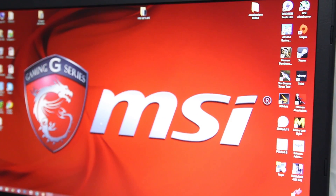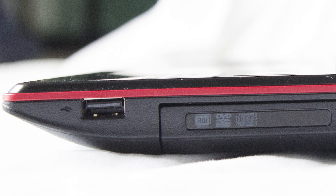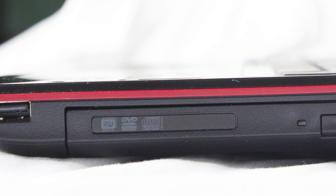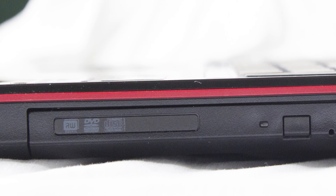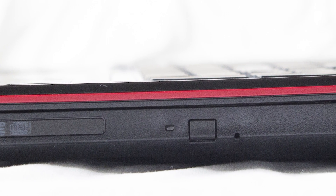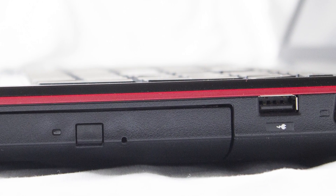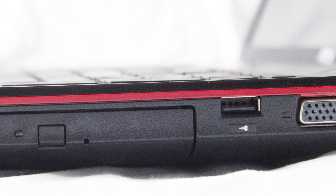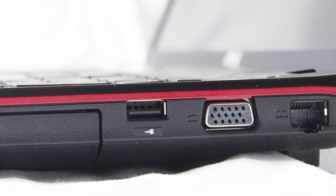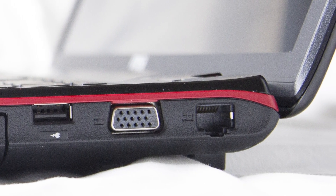Sul lato destro troviamo un'uscita USB 2.0, un masterizzatore e lettore DVD Blu-ray ROM, un'ulteriore uscita USB 2.0 con tecnologia Supercharger per la ricarica accelerata dei dispositivi mobile, poi un'uscita VGA gestita dall'Intel HD 4600 e ovviamente l'uscita LAN Ethernet per collegare il portatile alla scheda di rete Killer E2200.